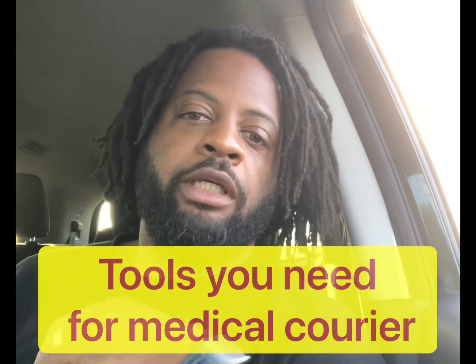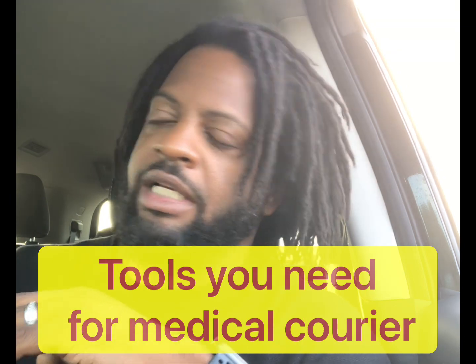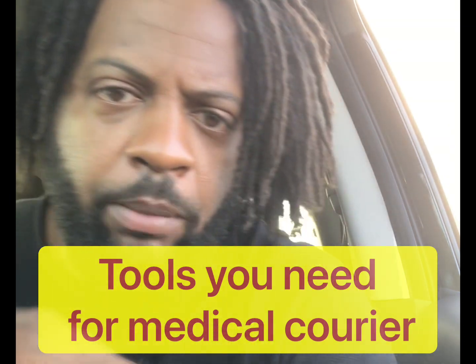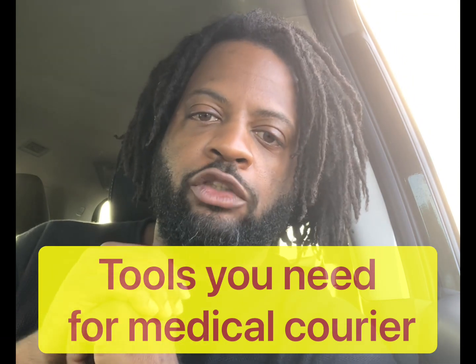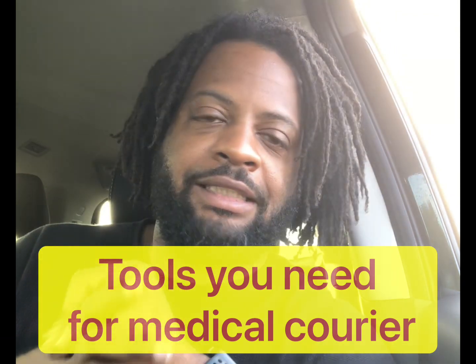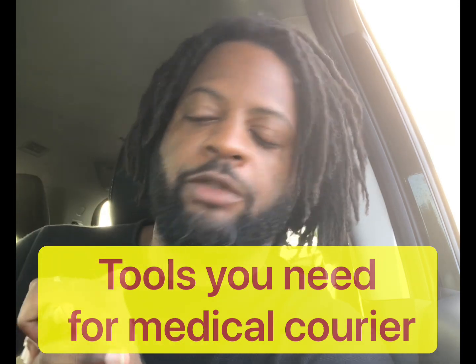What up, beyond boss. I just want to hop on real quick to tell you some of the things you're going to need when starting your medical courier business — some tools of the trade, some things you must have in order to be successful in finding the job and performing the job.